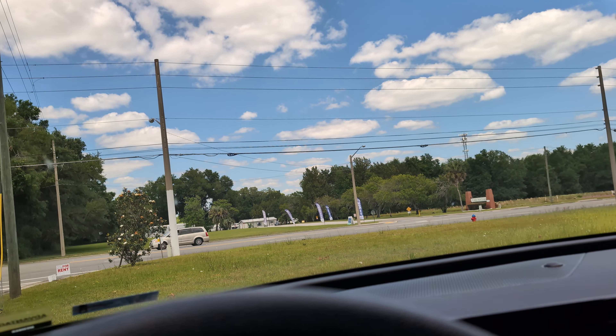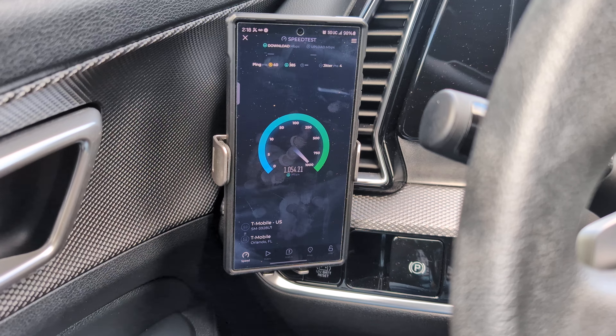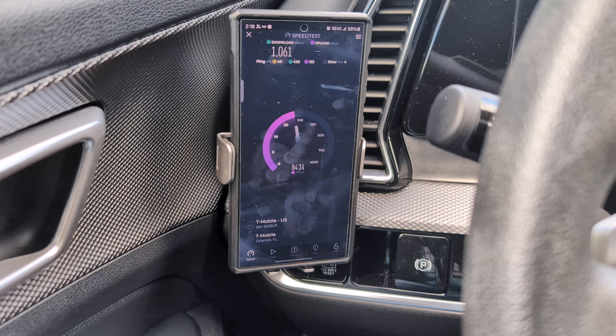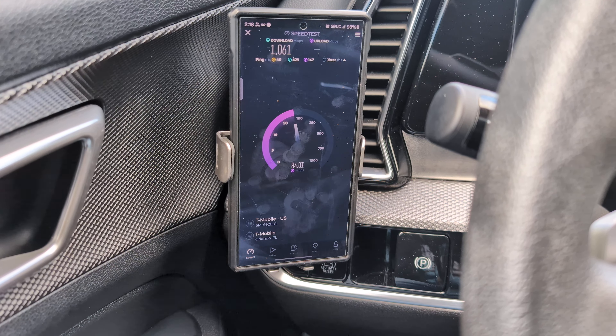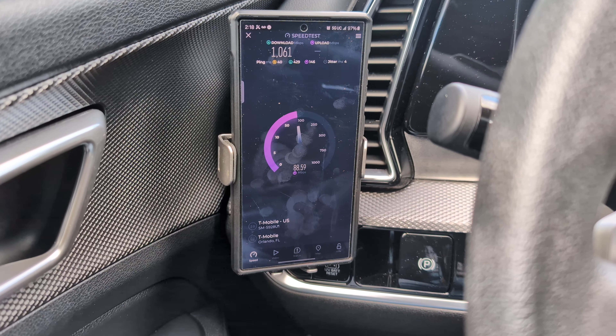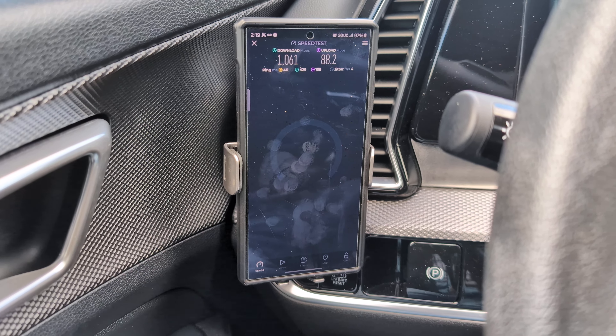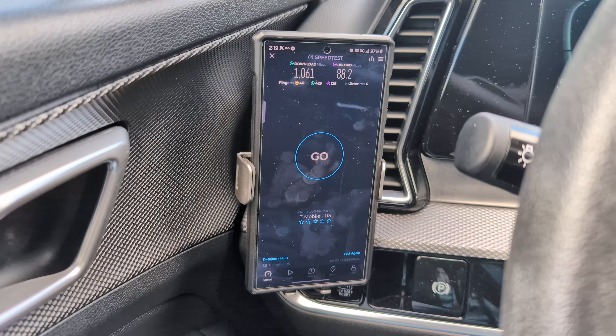Sure enough, there it is — you see n71, then n41. Those speeds would go a lot higher if n41 on the upload was the primary. The phone wants to do what it wants to do. This close, I don't see why it wouldn't, but we have it in non-standalone mode now, so let's test that — that's definitely going to boost the upload speeds.